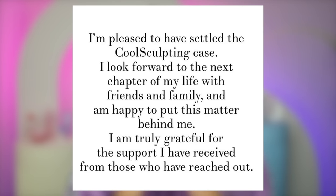She said: 'I'm pleased to have settled the CoolSculpting case. I look forward to the next chapter of my life with friends and family, and I'm happy to put this matter behind me. I'm truly grateful for the support I've received from those who have reached out.' And since this post, she's been back to work. Her first campaign was with Fendi, where she looks stunning. She's been back on the cover of Vogue, doing interviews openly about this experience with People Magazine, and generally being back to the activist and icon she always has been.